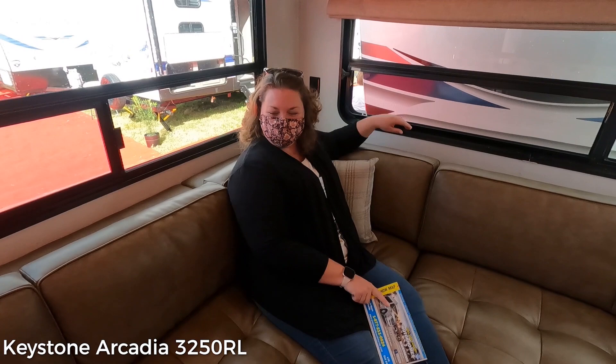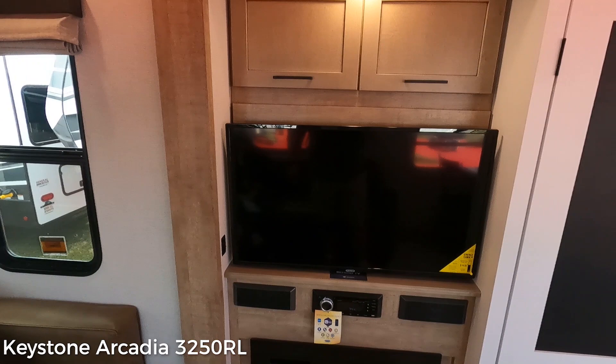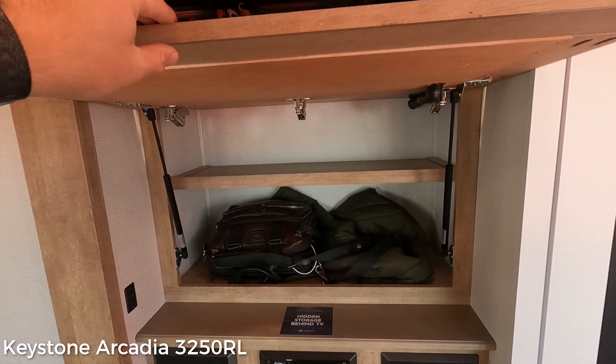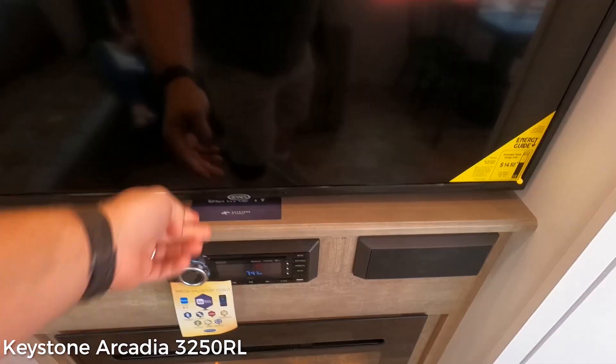Around here we've got an entertainment center. There's storage behind the TV. This lifts up from the bottom — some of the show people's stuff is in here. It's a good use of space. I'm assuming there's some wiring and stuff behind there too.